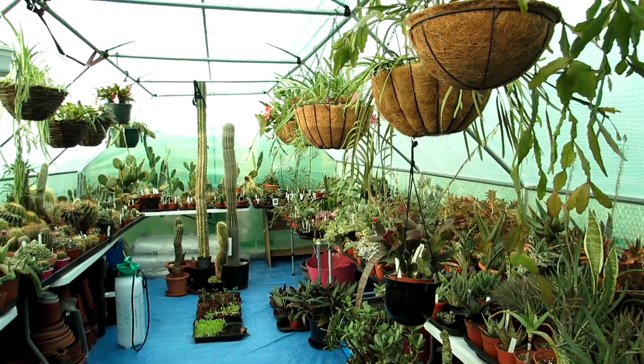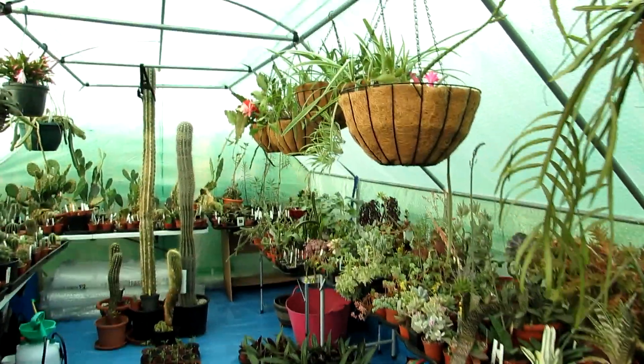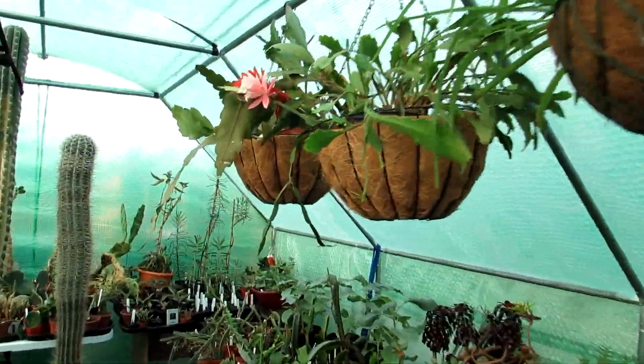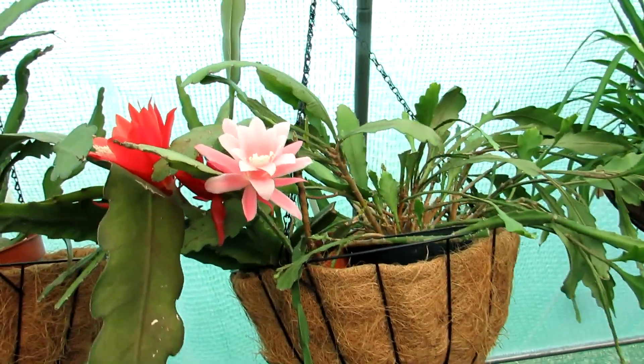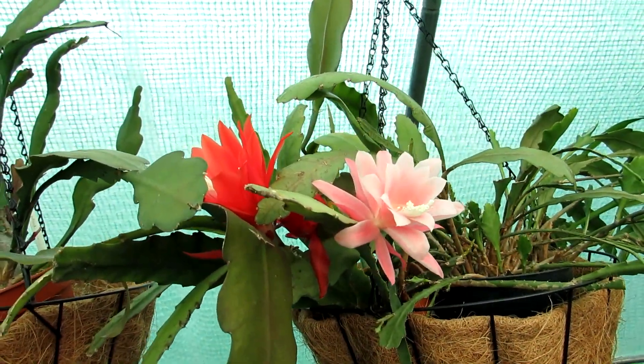Hi guys, it's Lyn here. Hope you're having an incredible day. Today I have something absolutely beautiful to share with you — I have two of my epiphyllums in beautiful bloom at exactly the same time, flowering next to each other.